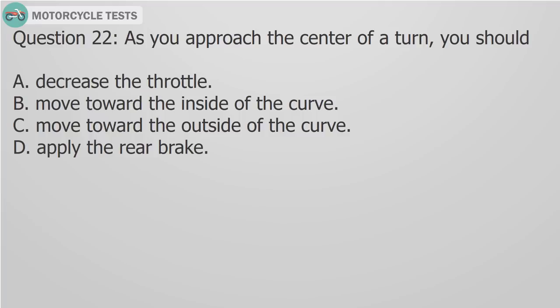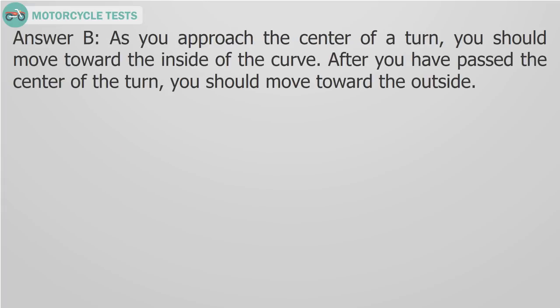Question 22: As you approach the center of a turn, you should A) Decrease the throttle, B) Move toward the inside of the curve, C) Move toward the outside of the curve, D) Apply the rear brake. Answer B: As you approach the center of a turn, you should move toward the inside of the curve. After you have passed the center of the turn, you should move toward the outside.